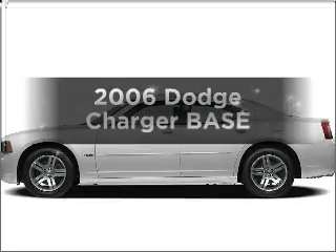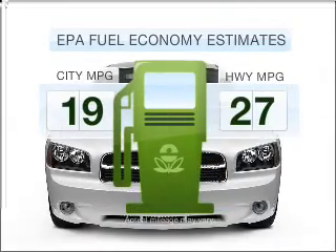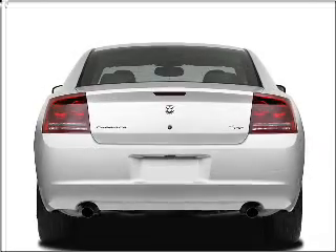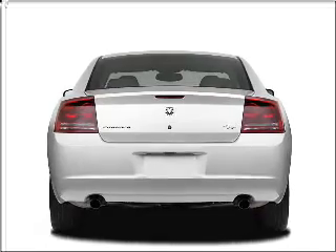Check out this 2006 Dodge Charger — this is the set of wheels you've been looking for. Low emissions and good fuel economy are important to you and the environment, with a reliable six-cylinder engine that responds smoothly to its five-speed automatic transmission.